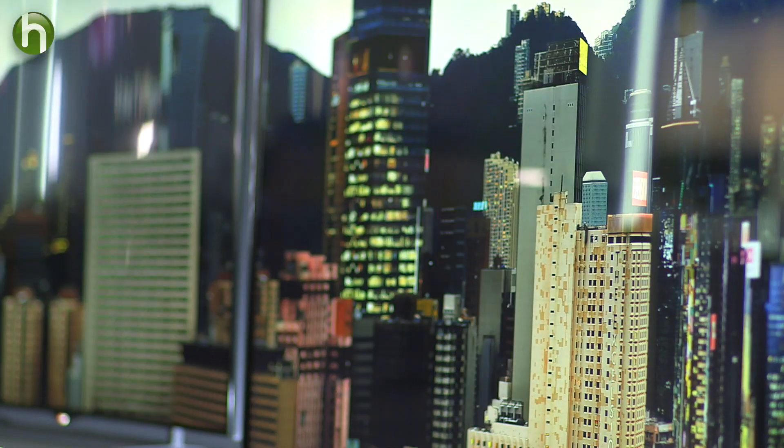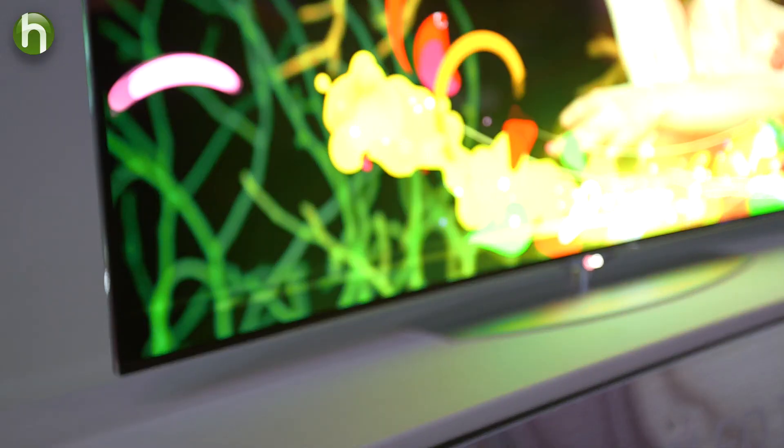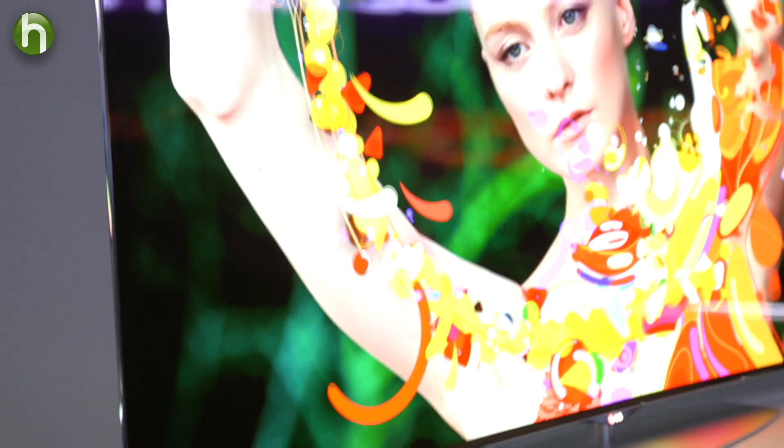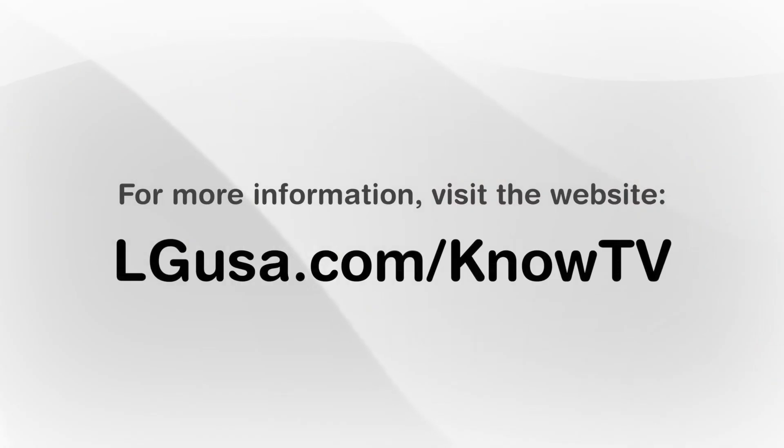If you're in the market for a new TV, 4K technology is definitely a feature worth checking out. At the very least, I'd recommend going down in person to see it at a local retailer — it's pretty stunning. Thanks to Bob for sharing his knowledge, and thanks for watching. See you next time.